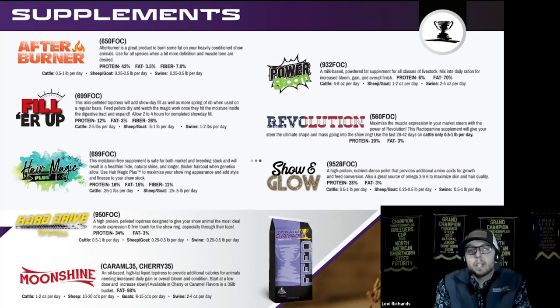Moonshine is an awesome top dress — it's a liquid fat that we can use to help add more calories to the diet. It is 98% fat and available in caramel or cherry flavor. It comes in a five gallon bucket and is very economical compared to competitor products on the market. If you want to add it to home-based rations, about 20 pounds per ton will increase the total fat level in the diet by one percent. We use it at very low feeding rates because it is so high in fat.